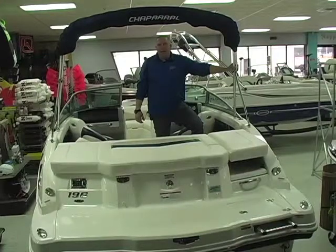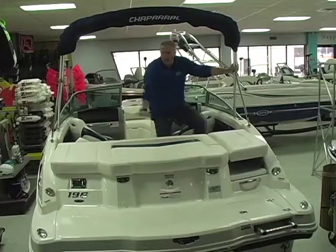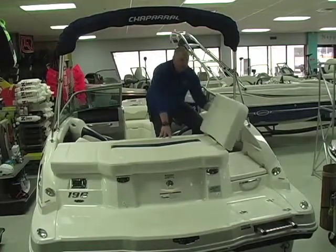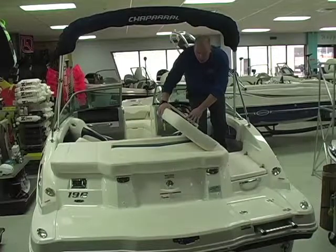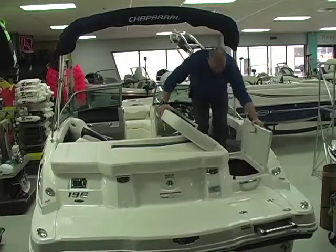A bimini top comes standard with all 196 SSI Wide Tech models. As you can see we've got a large sun deck here with a walk-through transom. This is a three-position lounge — here it is in lounge position. You saw it flat and then you lift up on the middle and open it for walking through easily. There's a large storage compartment here that basically comes up underneath my feet and just gives you a lot of extra storage space.